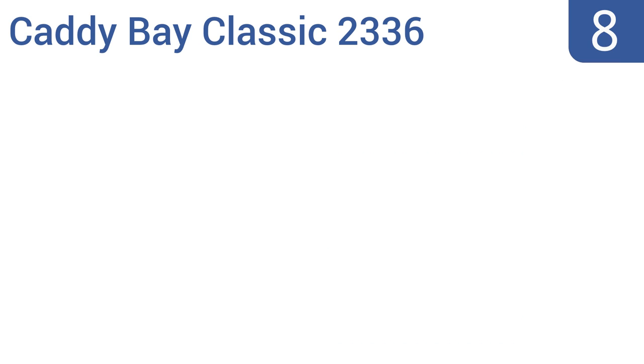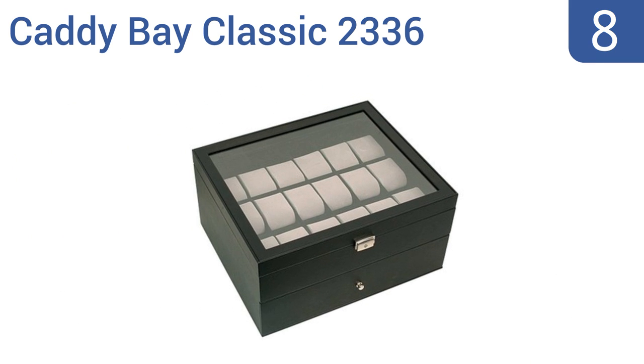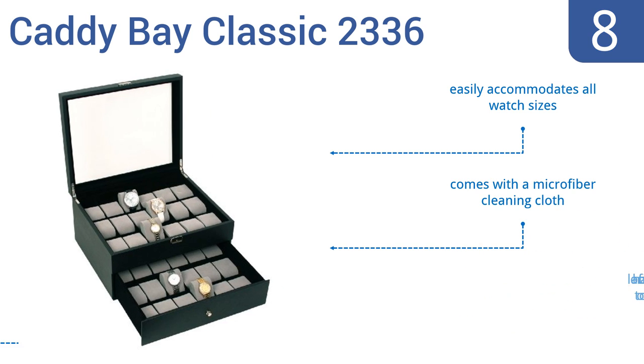Coming in at number 8 on our list, the Cadibay Classic 2336 has 36 individual compartments and removable cushions for storing all of your timepieces. It comes with a silver matching lock and key and has a dual-level high-clearance design, but its price and size may make it best for stores. It easily accommodates all watch sizes and comes with a microfiber cleaning cloth. However, the lack of a handle makes it hard to open.